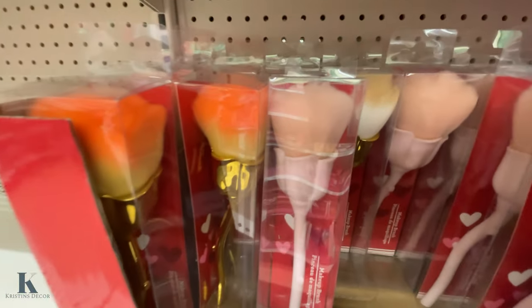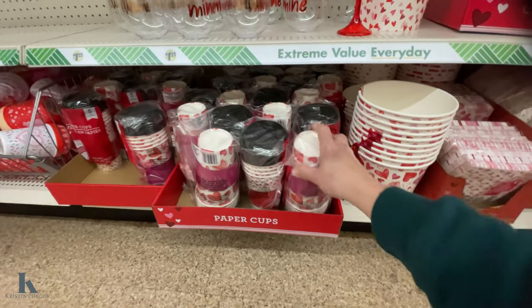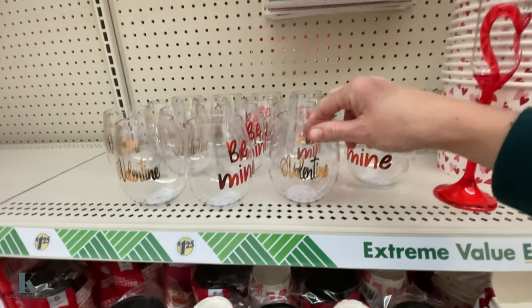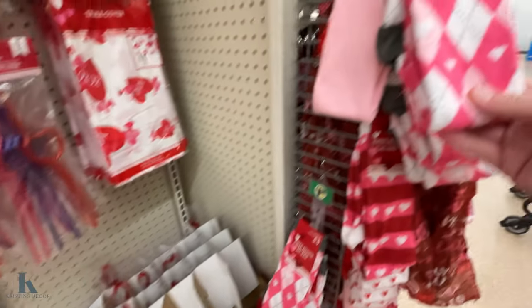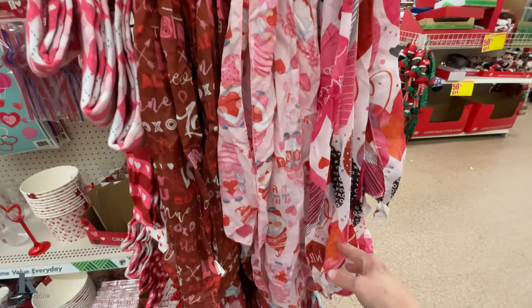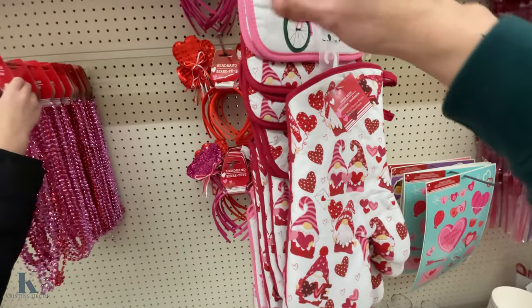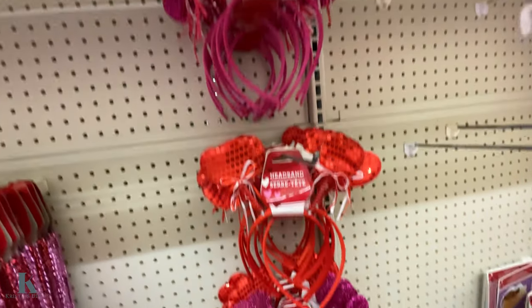And these little rose makeup brushes. These cute little coffee mugs they have in here and some little wine glasses. These fun little straws and the socks. These cute scarves as well. These are fun. These little oven mitts, these cute little gnomes, pot holders.